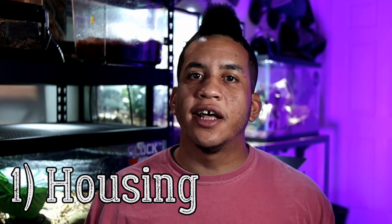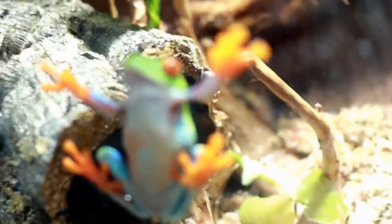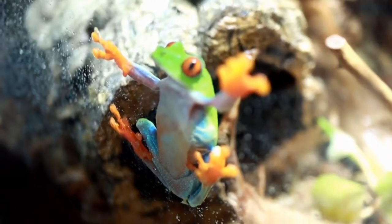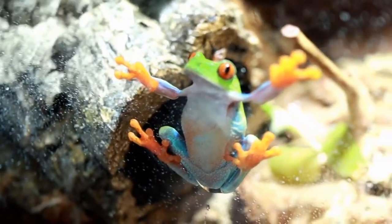In captivity, these guys can do super well and make great pets. For housing, like most frogs, you're going to need at least 10 gallons per frog. But with these guys being arboreal tree frogs, you're definitely going to need more vertical space versus horizontal space, so go for something taller. I personally have my two red-eyed tree frogs in a 29-gallon tank — it has more vertical space and they still have plenty of room to hop around.